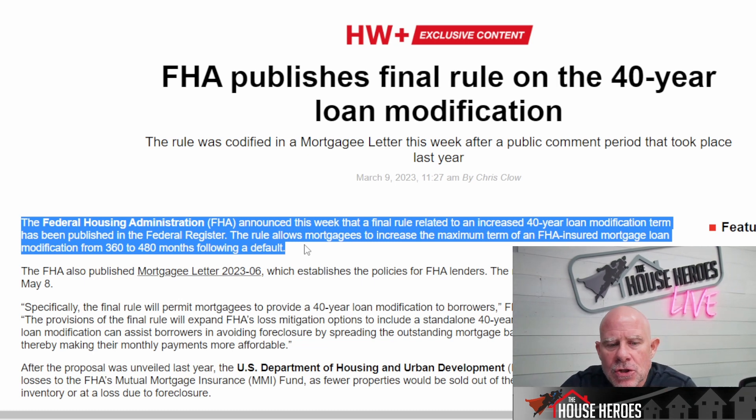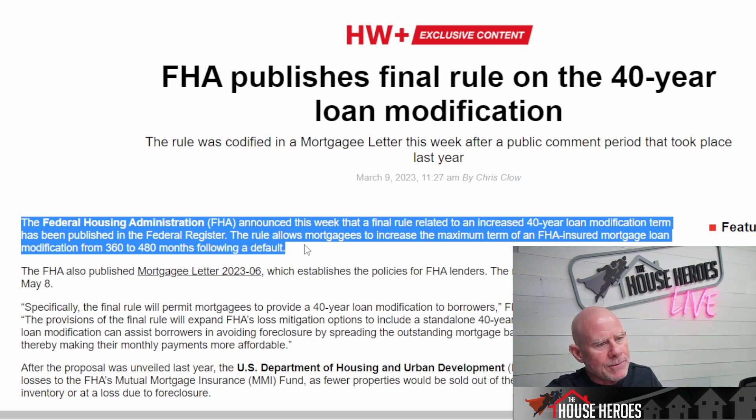It looks like the FHA, if you have a default and can show that you can make some type of payment — maybe you had a couple of months where you were laid off, between jobs, or there was a medical issue — as long as you can show it, they're willing to stretch out that mortgage even further, giving you a lower payment so you can stay in your house.